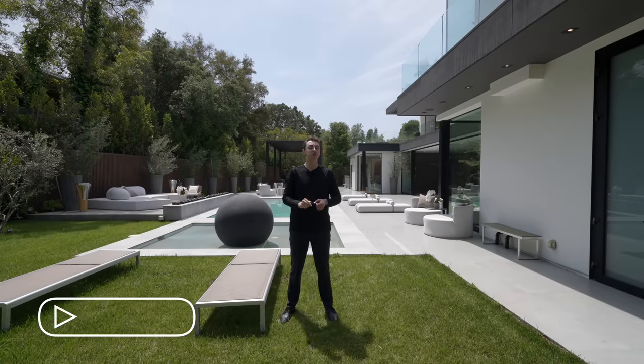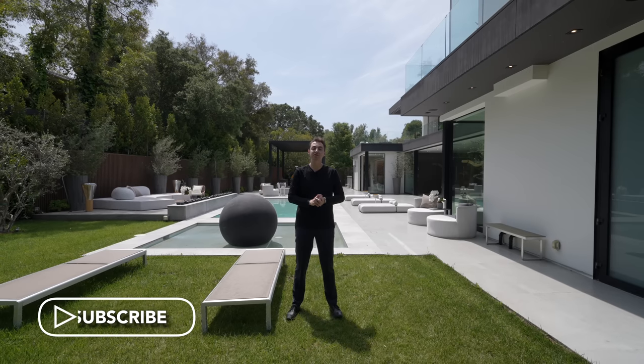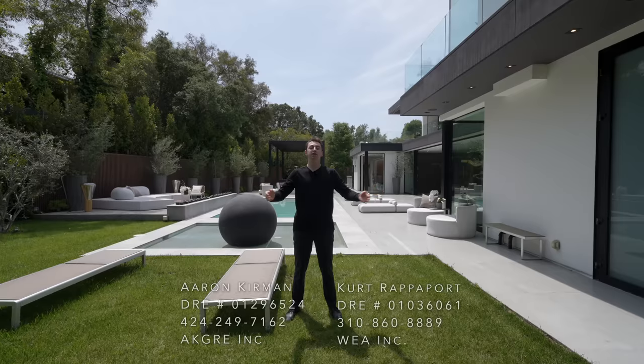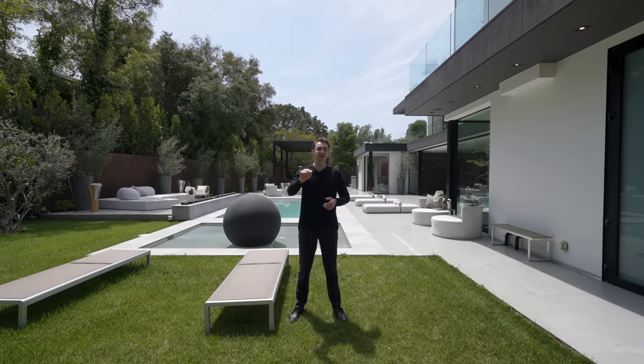Before we do, make sure to subscribe because we're touring more homes that look just like this every single week on the channel. Huge thank you to Aaron Kerman for allowing us to do this tour — you can find his info below.